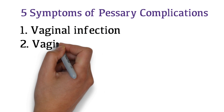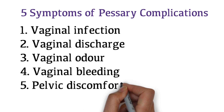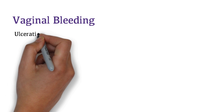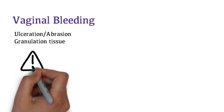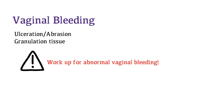The 5 symptoms of pessary complications are vaginal infection, vaginal discharge, vaginal odor, vaginal bleeding, and discomfort. Vaginal discharge is due to increased physiological discharge with a foreign body object. Patients with vaginal bleeding may present with a pink or bloody discharge, which may be due to ulceration or abrasion of the vaginal wall or formation of granulation tissue. If a patient has a uterus in situ, it is important to work them up for abnormal vaginal bleeding.